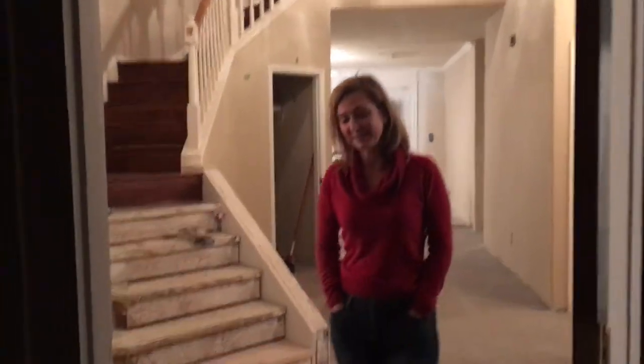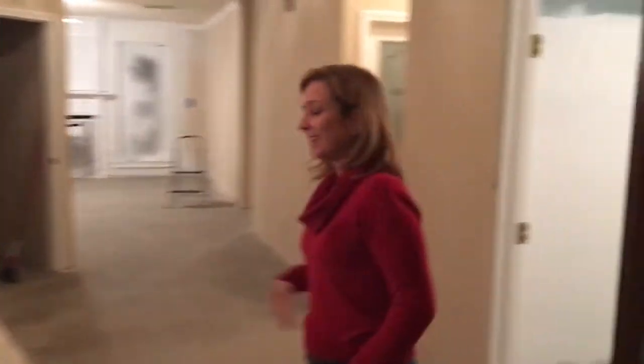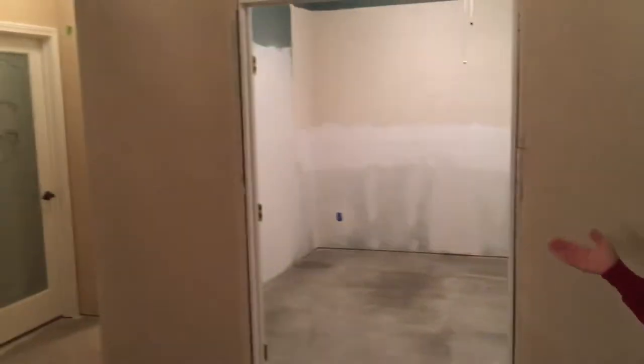Welcome to my home. Come on in. I don't know what update this is, but welcome to the Swanson House. If you look around, you'll see that today was a very big day for us.